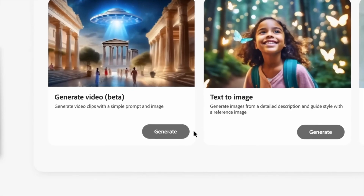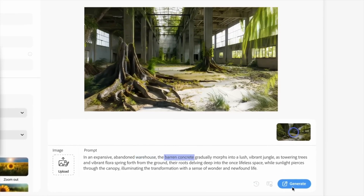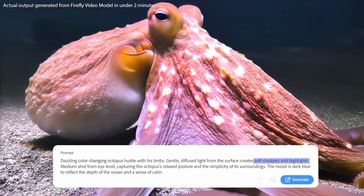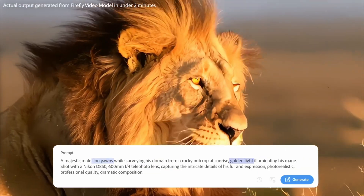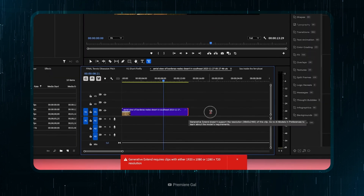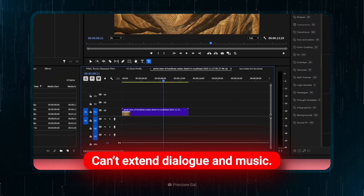Next, the text-to-video feature. This feature is pretty simple — just type in a description or upload a reference image, and the AI will automatically generate entire new footage. These tools are game changers, but they are not without limitations. The generative extend is picky about resolutions and frame rates, and it can't extend dialogue or music. The other features are still in the early stages, so expect some quirks.